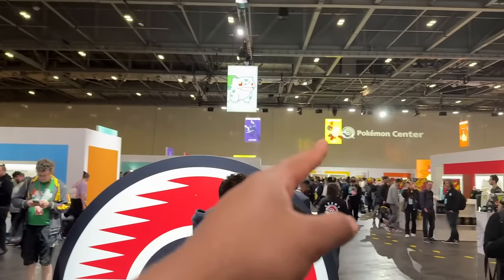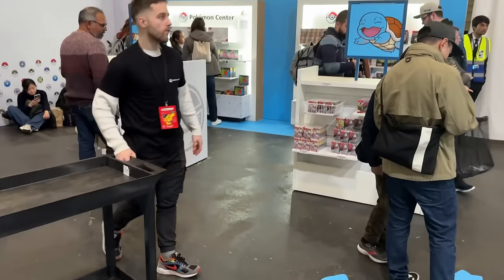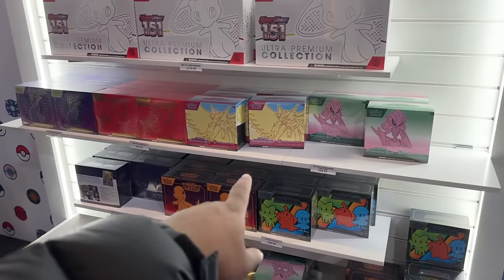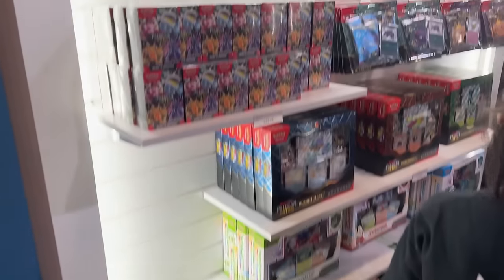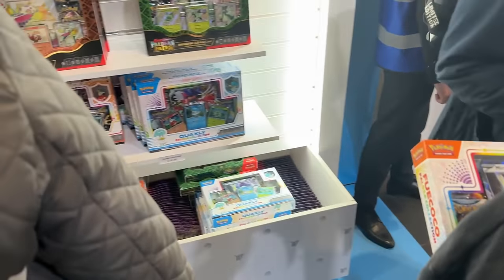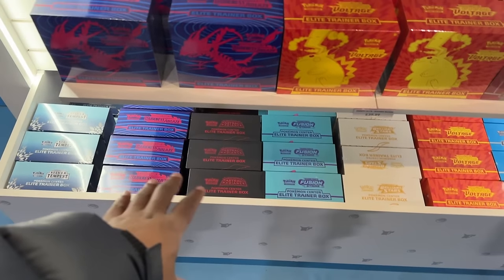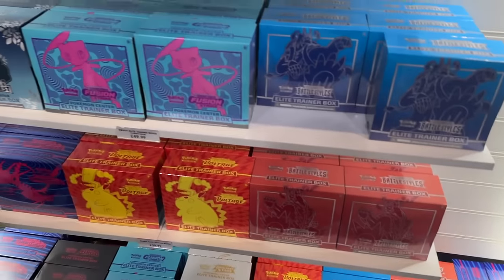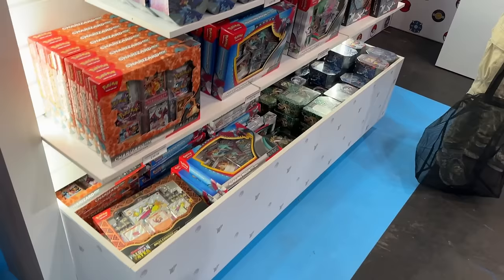We've got exclusive plush clothing over here, plus Tatsugiri and Paldean starter plushies. Now let's head straight to the TCG bit. You've got some decks, Pokemon Center edition ETBs, regular ETBs, and UPCs - two per person on the ETBs. There are also collection boxes including Paldean Fates and Paldean collection boxes. And over here more ETBs including Pokemon Center ones, Darkness Ablaze, Astral Radiance, Brilliant Stars, and Battle Styles.